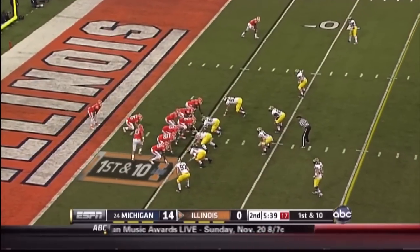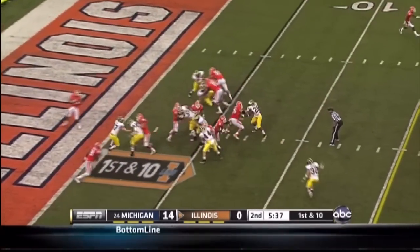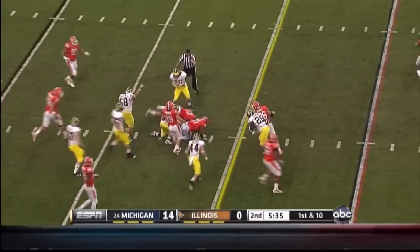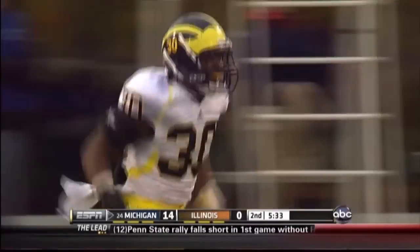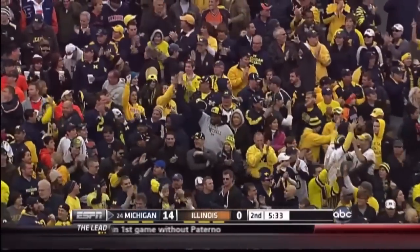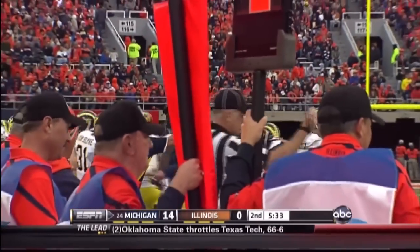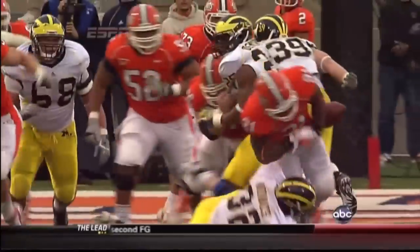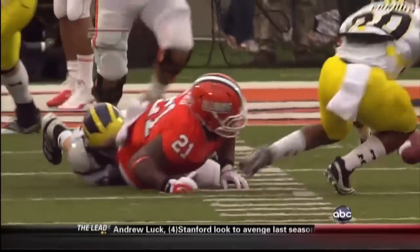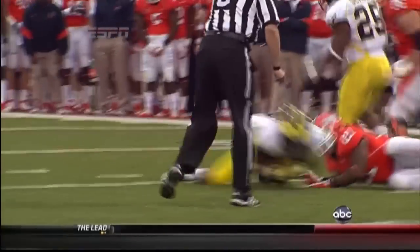First and ten from the five for Illinois. After the defense stepped up, Jason Ford loses the ball as he goes down — Michigan recovers. Jordan Kovacs knocked it loose, Thomas Gordon with the recovery. This Michigan defense has forced multiple turnovers in seven of the last nine games — that's 20 total, number two in the Big Ten. They put a hat on the football. It looked like Ford tried to cover it up, but he just wasn't there. Nice job by Jordan Kovacs coming in, putting some helmet to the leather.